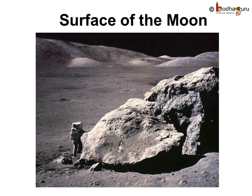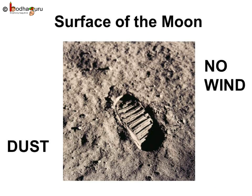The moon has many mountains on its surface. It also has pits called craters. Some craters and mountains are so huge that we can see them through a telescope from Earth. Do you know what this is? This is the footstep of Neil Armstrong when he stepped on the moon for the first time.